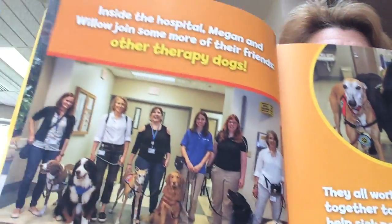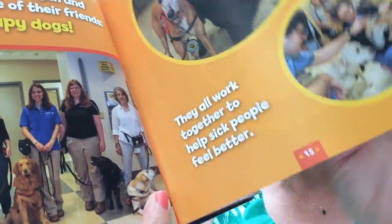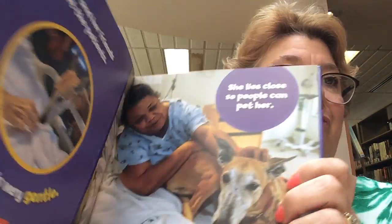Willow, being a therapy dog, loves to go into hospitals with other therapy dogs. And you can see in this picture how much she brings comfort to the patient in the hospital.